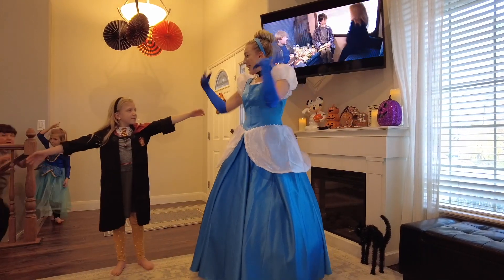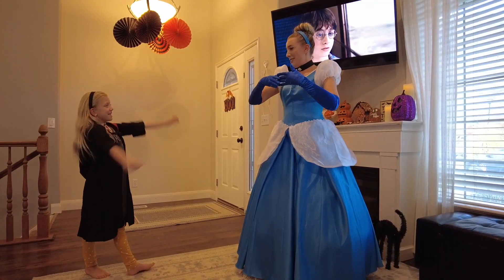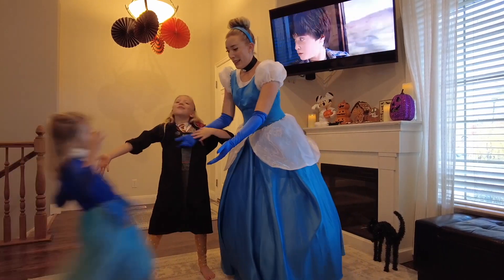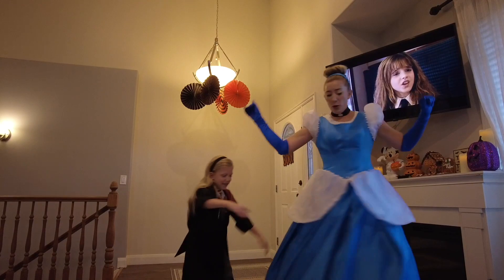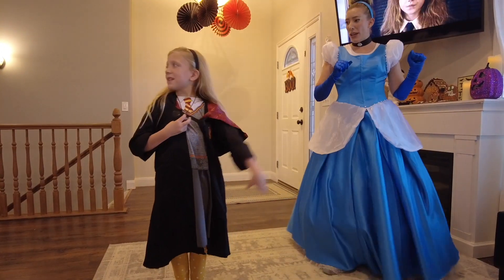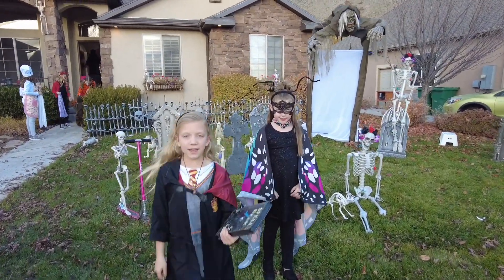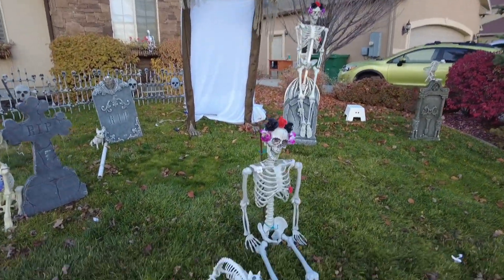One, two, three, four, five, six, seven — seven costumes! So these are the costumes. Kenzie is her Lindie. Sienna, do you want to show us your costume? Come here! Sienna is Aurora — Sleeping Beauty. Sienna, show Dad! Should we do a twirl on the count of three? One, two, three!